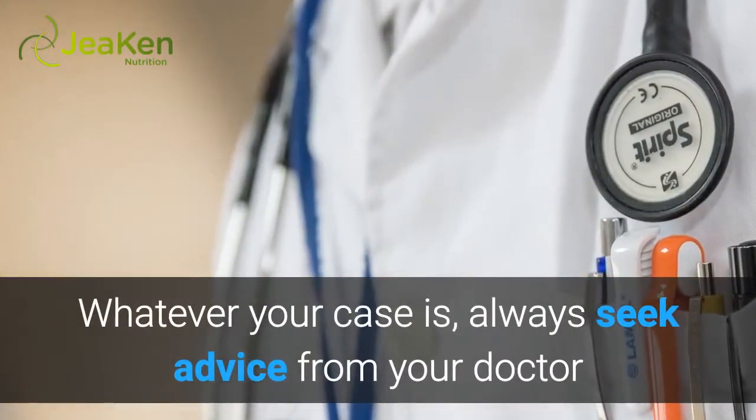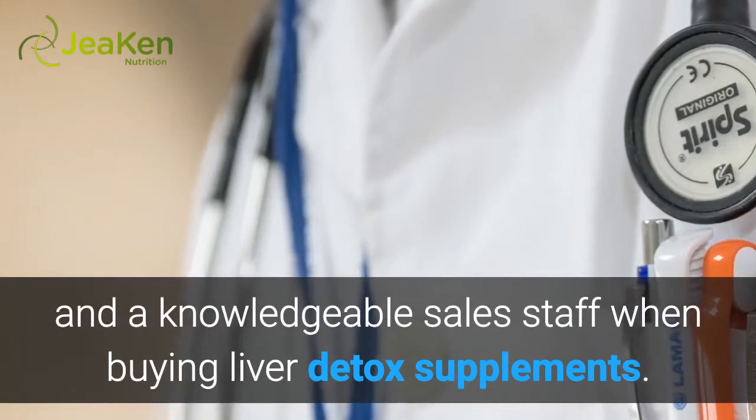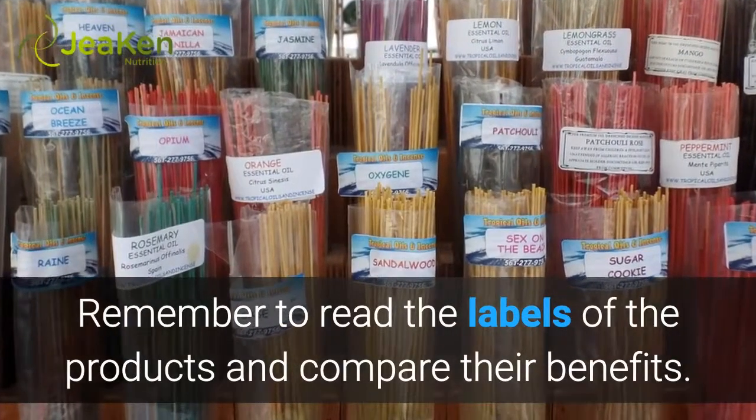Whatever your case is, always seek advice from your doctor and a knowledgeable sales staff when buying liver detox supplements. Remember to read the labels of the products and compare their benefits.